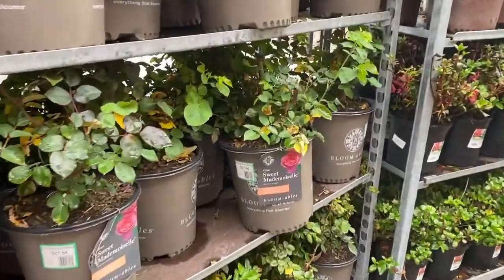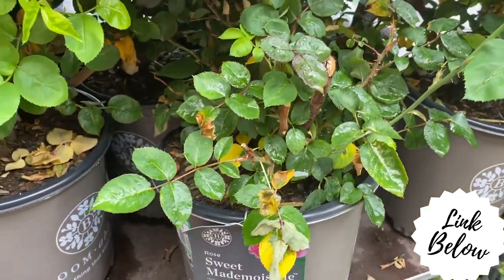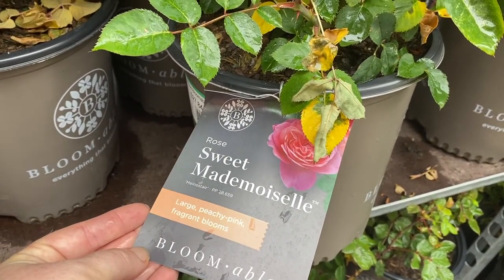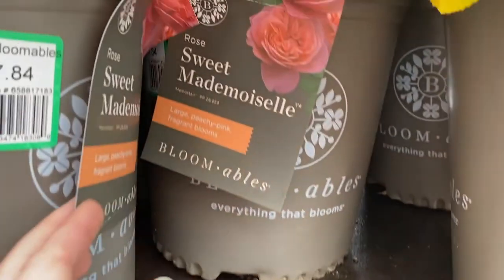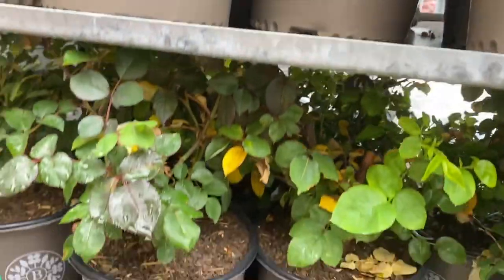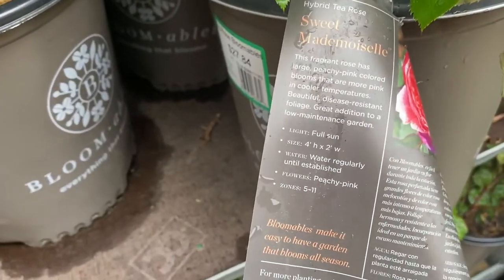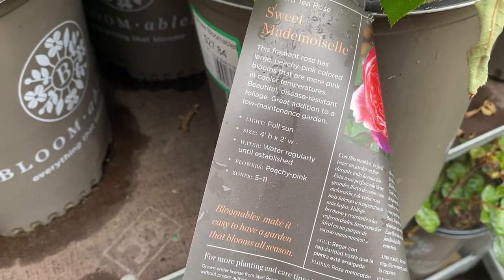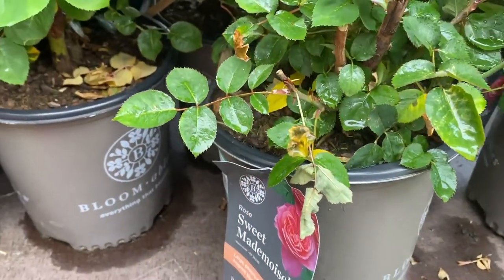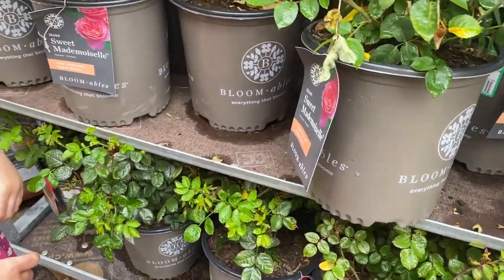Oh, these are pretty. I kind of want one of these — I've never seen this before. Henley keeps saying she wants roses. Look, this is really pretty. We might have to add that to our list of maybes for today. Roses are very cool. It says full sun, zones 5 through 11, which would fit. Roses do require very careful tending.